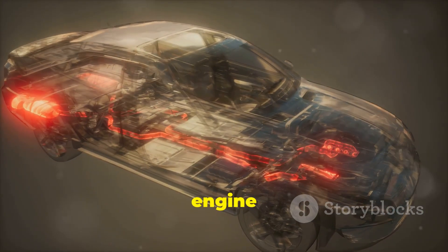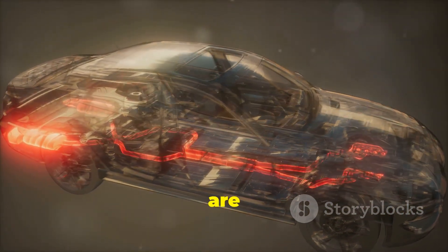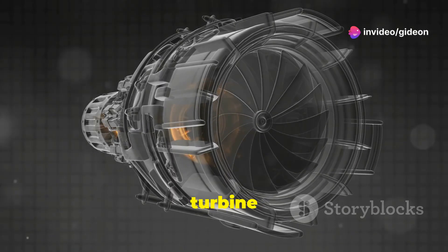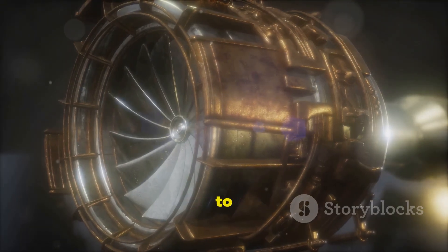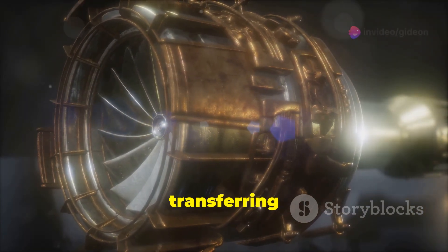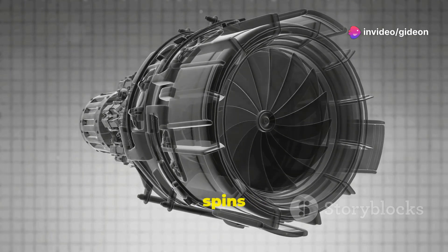Here's how it works. As the engine runs, it produces hot exhaust gases. These gases are full of energy that would normally be wasted. These gases spin a turbine inside the turbocharger, which captures that energy. The turbine is connected to a compressor by a shaft — this connection is crucial for transferring the energy. As the turbine spins faster and faster, it also spins the compressor.